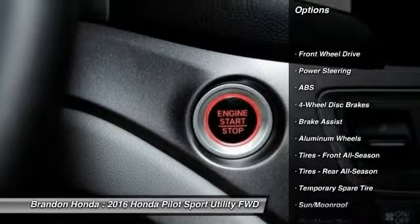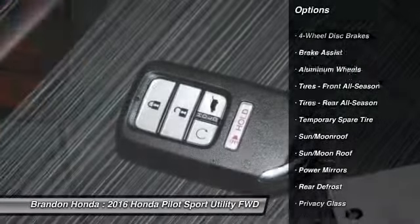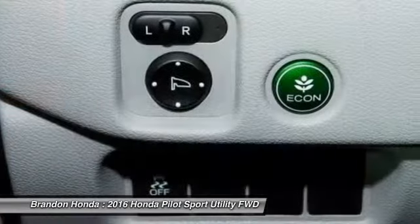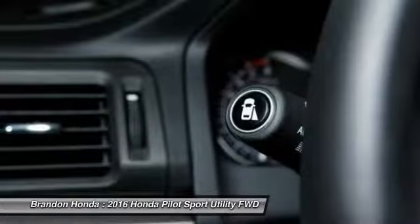Stability control. Traction control. Power liftgate. Power passenger seat. Keyless entry. Remote engine start. Steering wheel audio controls. Anti-lock braking system.